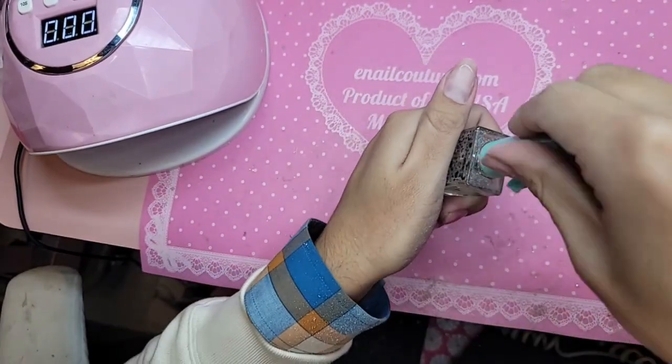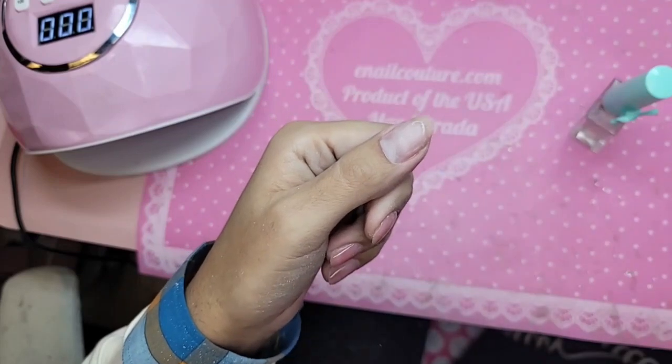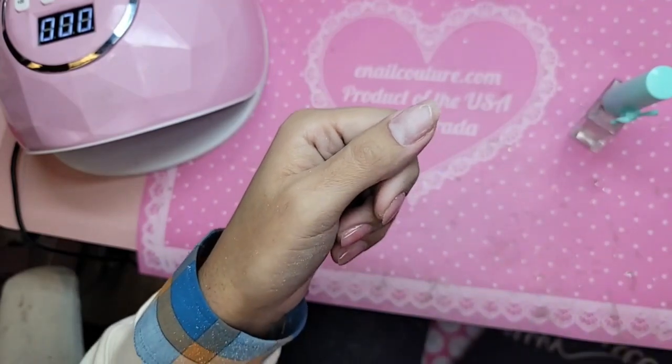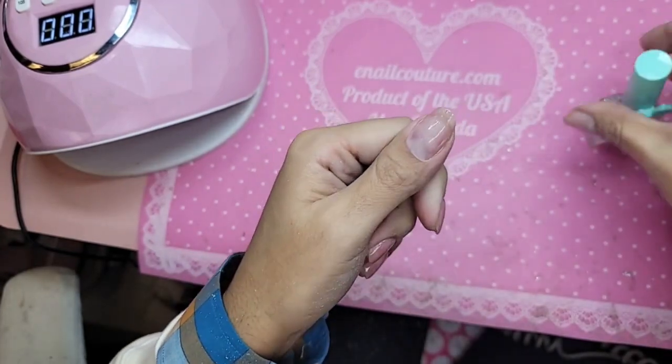Now we're going to go in with one nice coat of nail prep to dehydrate the nail bed and balance out the pH. And then one coat of primer. Before you put the primer on the nail you want to let that nail prep completely dry. Hi from New Zealand, Happy New Year. And just one light coat of primer.